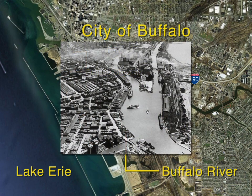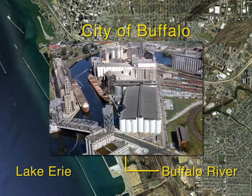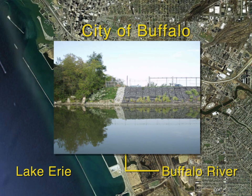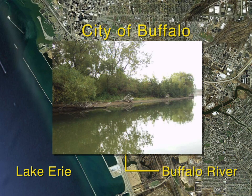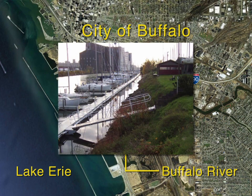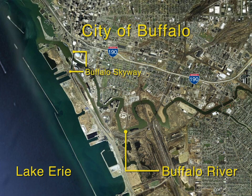The Buffalo River Restoration Partnership, which includes the U.S. Environmental Protection Agency, the U.S. Army Corps of Engineers, the New York State Department of Environmental Conservation, Honeywell, and the Buffalo-Niagara Riverkeeper, has been collaborating on plans to clean up the Buffalo River, restore the river's ecology, and promote economic development around this urban natural resource. The partnership collaborated on the cleanup plan for the river, released in the fall of 2010. This plan represents a significant milestone in the restoration of the Buffalo River.